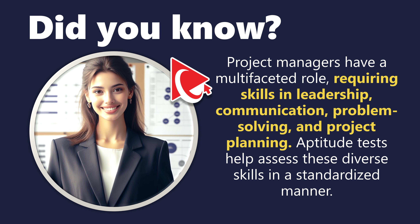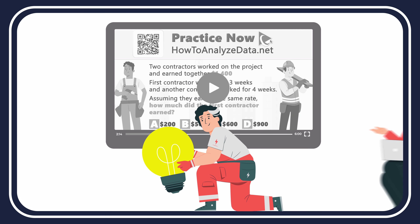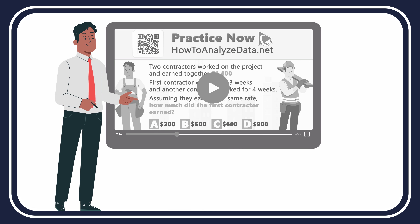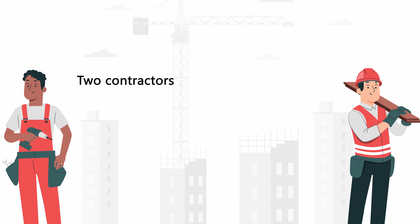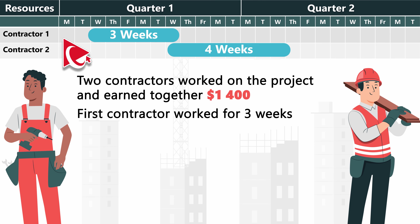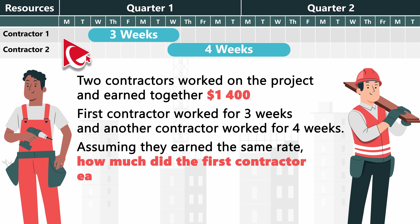It takes 3 contractors to install a new light bulb — one would do the work and the other 2 will give tips on how to do the work better. The good thing about this problem is that we only need to solve it for 2 contractors. In our problem, 2 contractors worked on the project and earned together $1,400. The first contractor worked for 3 weeks and another contractor worked for 4 weeks. Assuming they earned the same rate, how much did the first contractor earn?